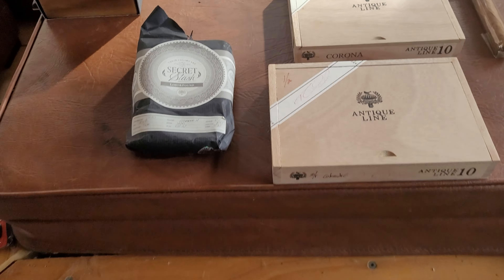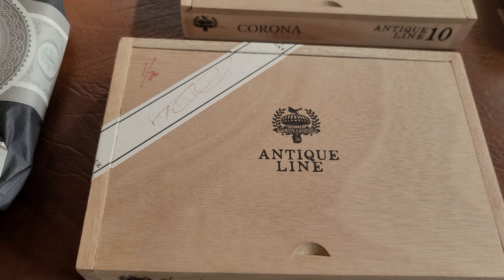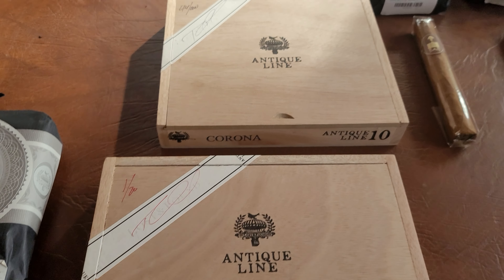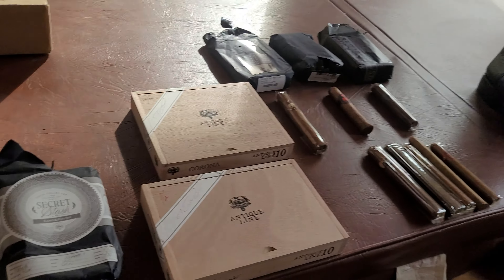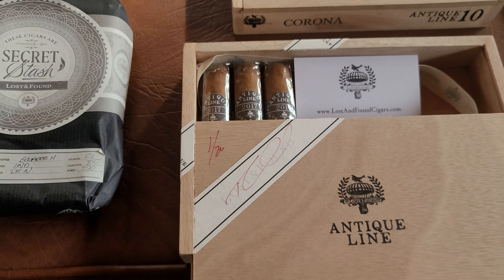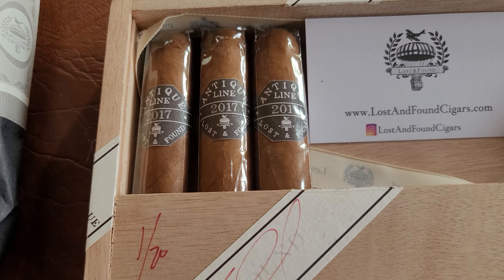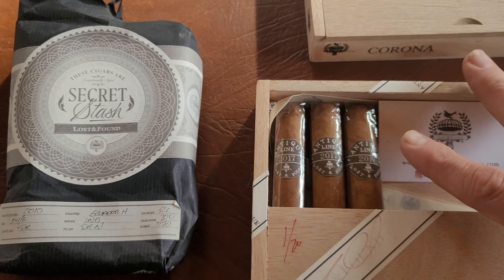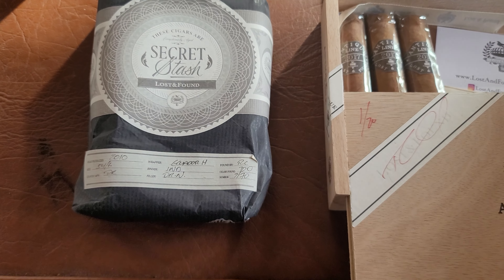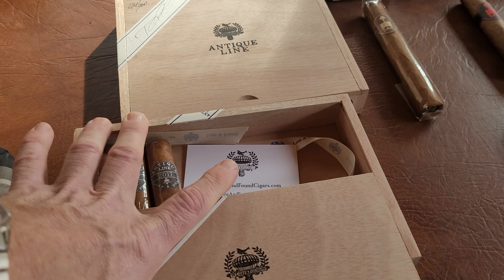Now, are these actually Davidoff? That's a question. Some of the mystique behind the Lost and Found is: whose cigars are they? Sometimes it's a good marketing ploy — they'll say these were picked up by Caldwell, his secret stash, maybe they are Davidoff, maybe they are Cuban, who knows. I've smoked this antique line and I don't think they're Davidoff. They're really good, but they didn't match up with the same flavor profile, and even the wrapper is a little bit off.